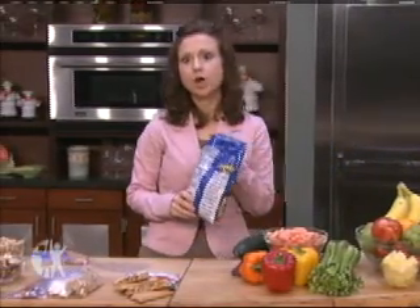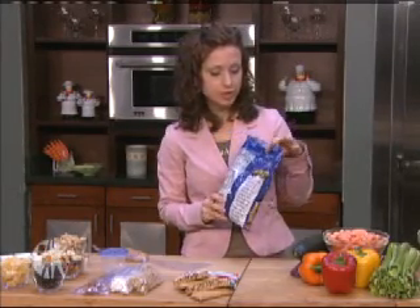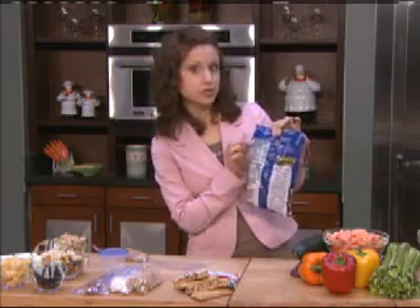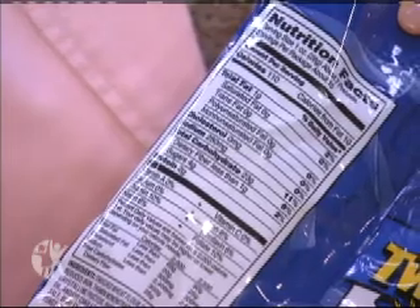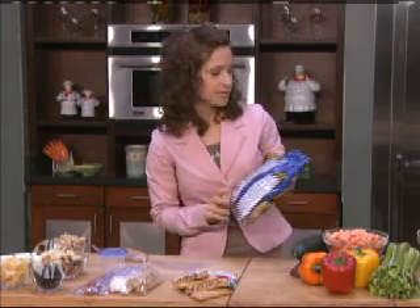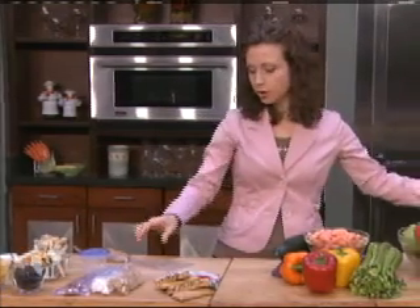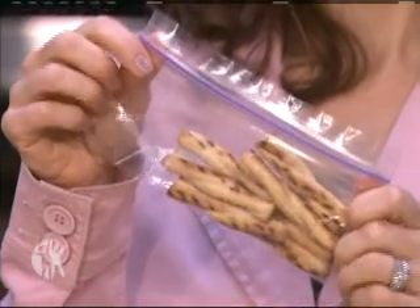Some of our most popular snacks would be salty snacks, popular with adults and kids alike. The problem is they come in very large bags, so if everybody is eating out of the large bag, you can eat three, four, even five servings at a time without even knowing it. Always look at the nutrition facts label to see how many pieces are in a serving — this bag, for example, has seven pretzels per serving. Get your kids involved and have them count out the seven pretzels and place them in a small bowl or one of these clear small snack size bags. That way they're getting one serving size each time they eat it.